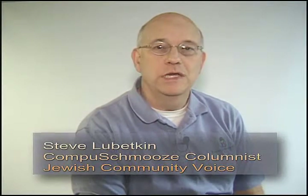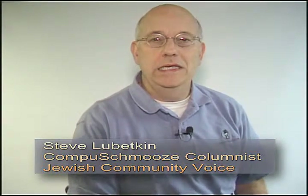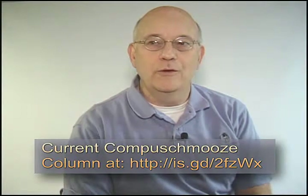Hi everybody. This is Steve Lubetkin from the CompuSchmooze column in the Jewish Community Voice, and welcome to CompuSchmooze video podcast number three. In this podcast, we're supplementing our current column in the Jewish Community Voice. It's a review of a new program that'll help you get your receipts and documents better organized, called the NeatDesk, and a little bit of background is necessary.